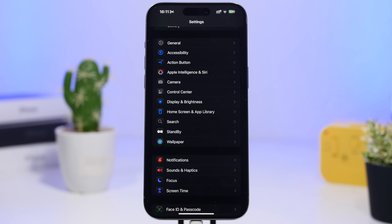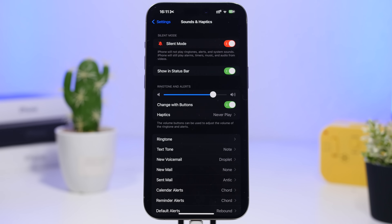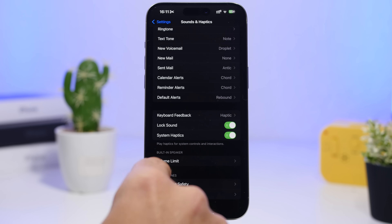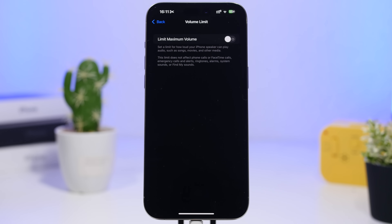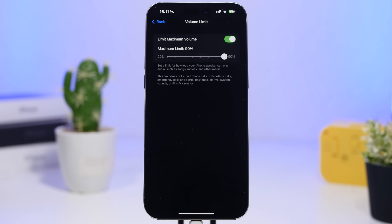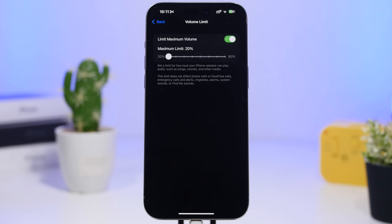With iOS 18.2, you'll now be able to limit the maximum volume from your iPhone's speakers. To do that, go to Settings, then Sounds & Haptics. You'll see a section called Built-in Speaker Volume Limit. With it disabled, your volume is at 100%. Once you enable it, it automatically cuts down to 90%, and then you have a volume slider to adjust the limit for your speakers.